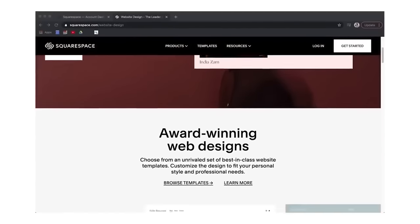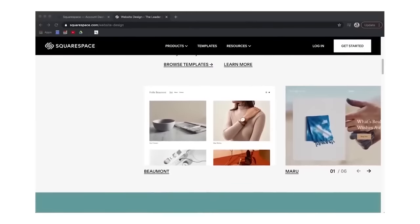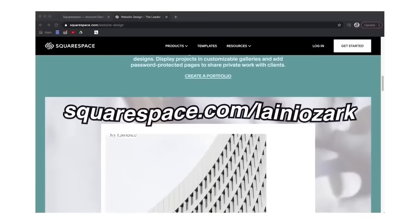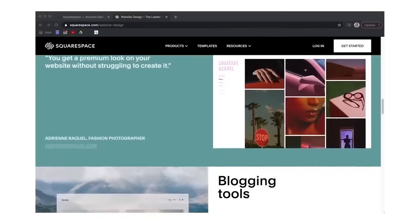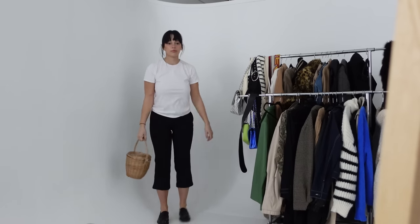If you've ever thought about curating an online portfolio or starting a social media presence, check out squarespace.com for a free trial. When you're ready to launch, go to squarespace.com/laneyozark to save 10% off your first purchase of a website or domain. I can't recommend Squarespace enough — definitely check them out.